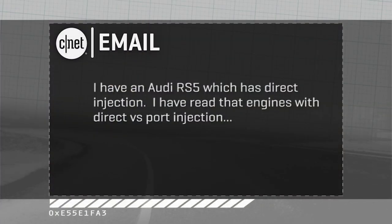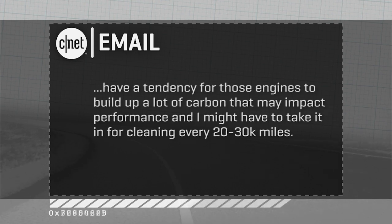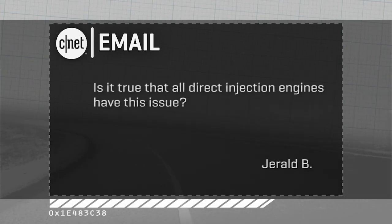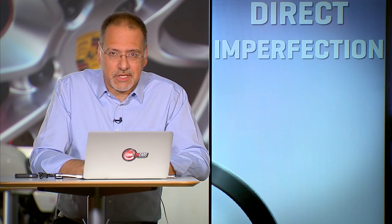You're really getting a look at the future of how something comes out fully baked and very complex. Okay, best part of the show is your part — when I take a bunch of your emails. This one comes in from Gerald B., who has one everyone should listen to. He says: I have an Audi RS5, which has direct injection. I've read that engines with direct versus port injection tend to build up a lot of carbon that may impact performance, and I may have to take it in for cleaning every 20 to 30,000 miles. Is it true that all direct injection engines have this problem? It is certainly suspected that many of them do, Gerald. This is kind of the dirty little secret — literally — of direct injection's main imperfection.